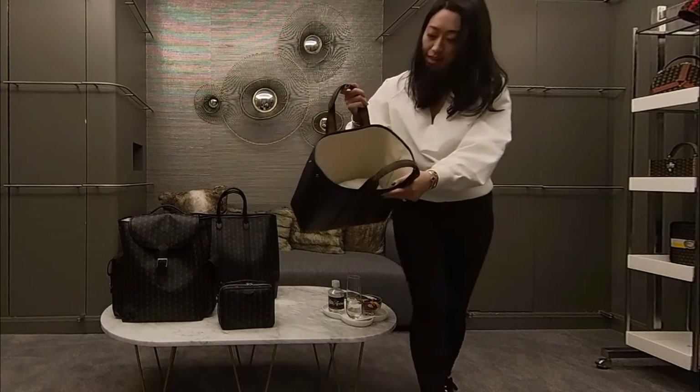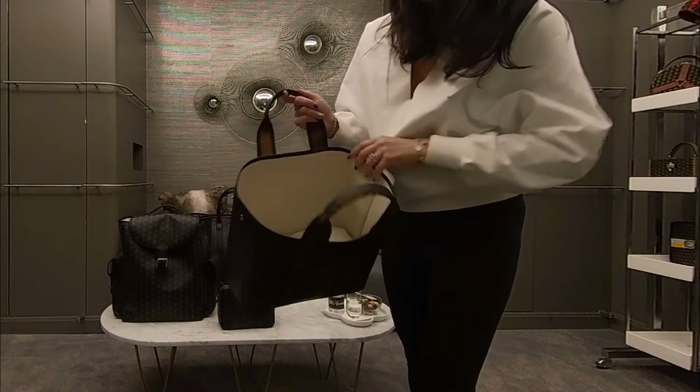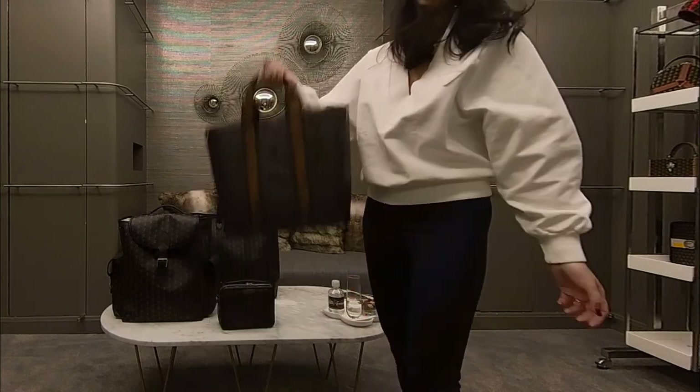I'll show you a little sneak peek. Inside it looks like this — it's cloth inside. You can wipe it off, and this is the outside. It's super light.